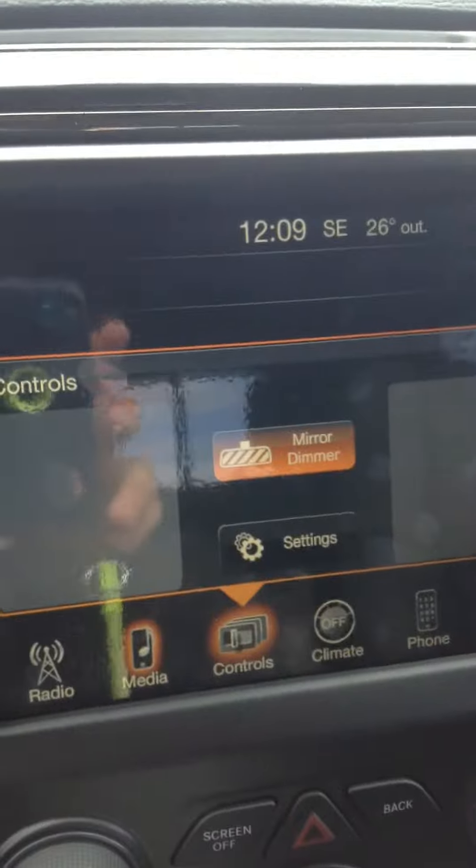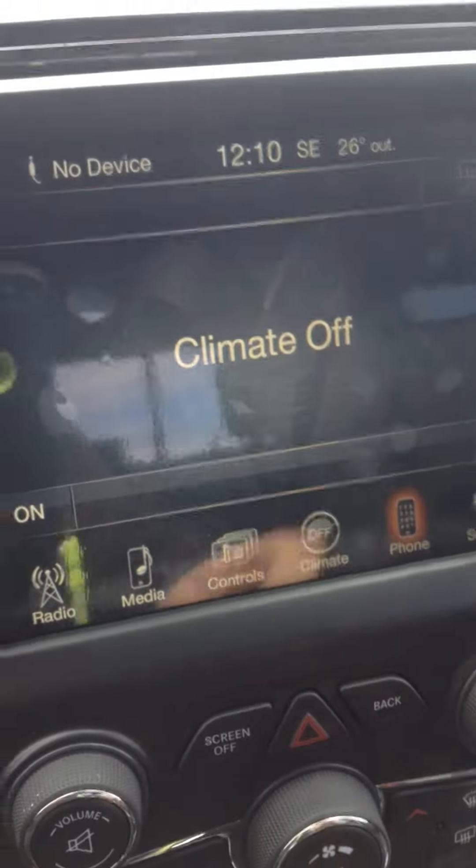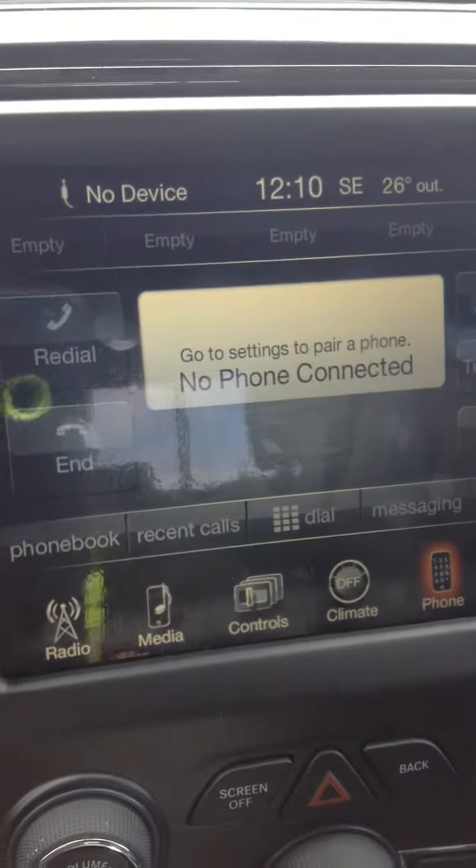There's more storage down underneath. The controls include a mirror dimmer, your climate, and your phone — you can connect your phone with Bluetooth as well. There's a 115-volt outlet right there.